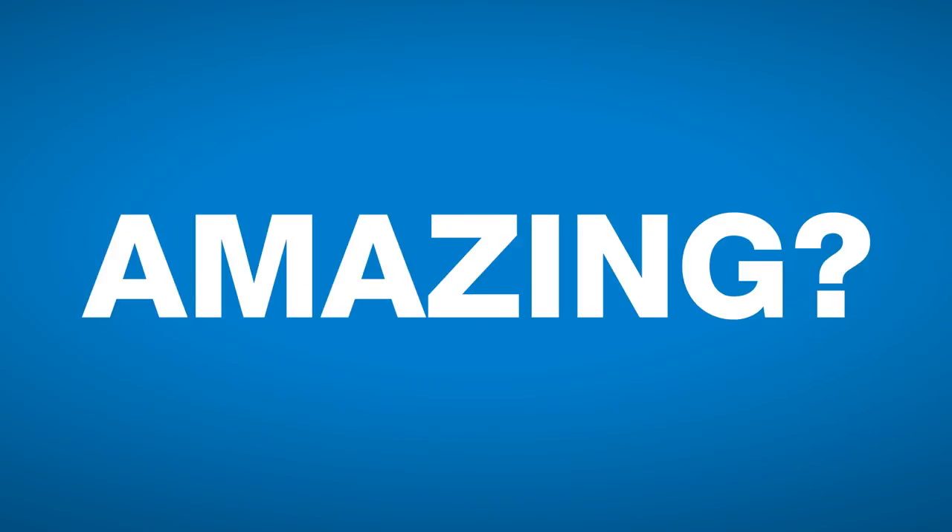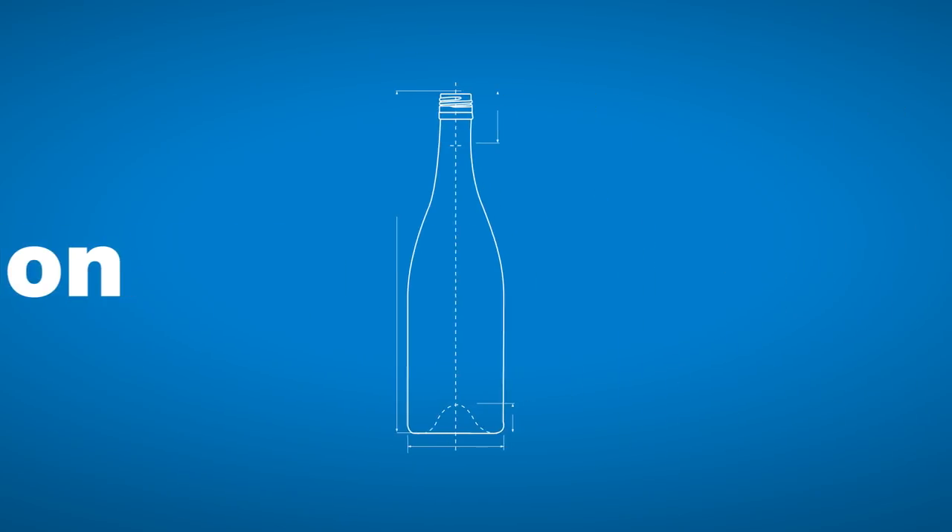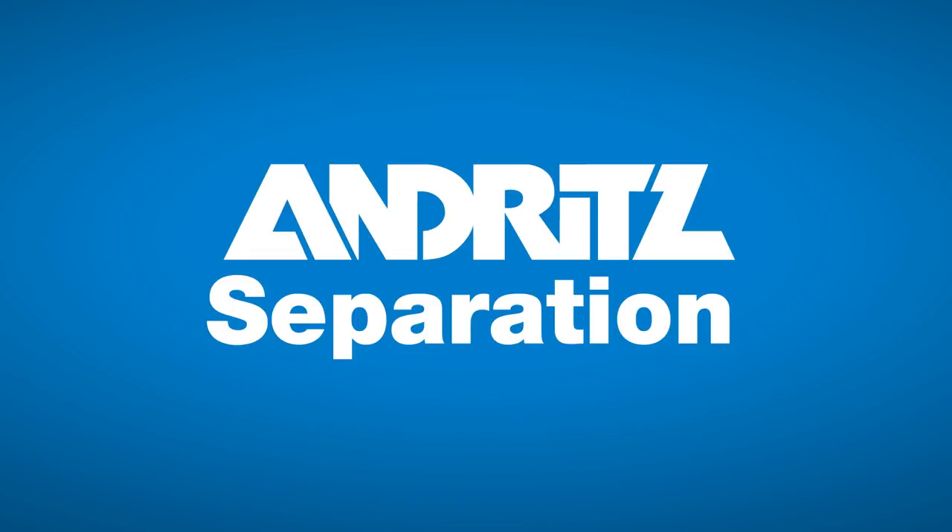So raise your glasses to Andritz, taking the wine industry to the next level. Amazing? Yes. Impossible? No. So the next time you think of separation, think of tasty wine. Think of Andritz. Andritz separation.